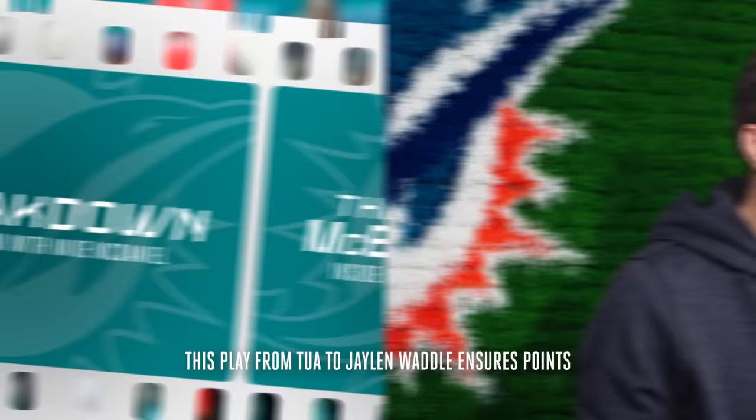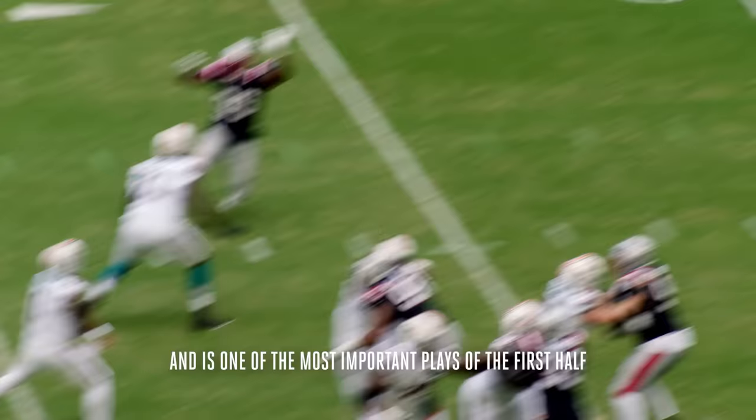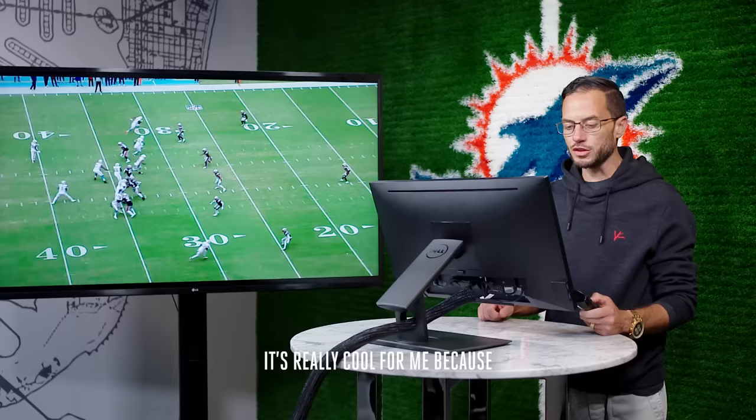This play from Tua to Jalen Waddle ensures points and is one of the most important plays of the first half. It's really cool for me because I think these guys are very talented. People don't realize how much work goes into what comes out on Sunday.